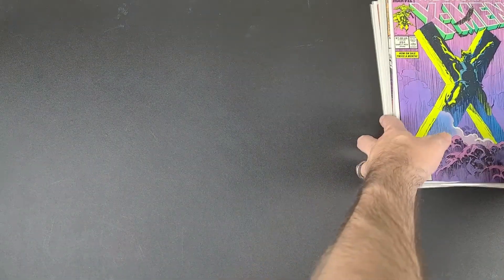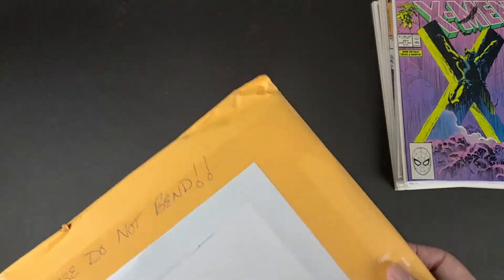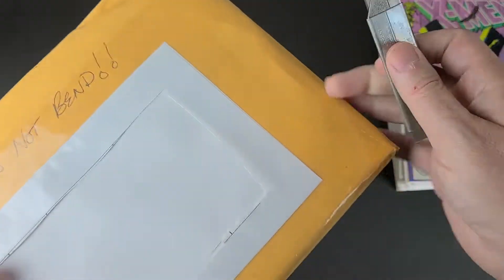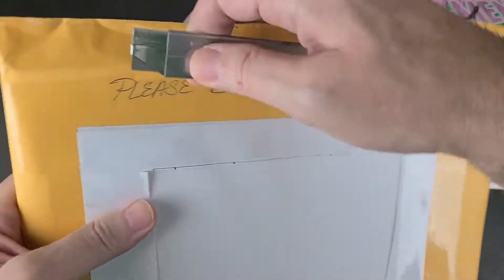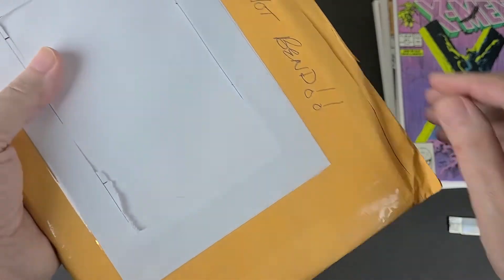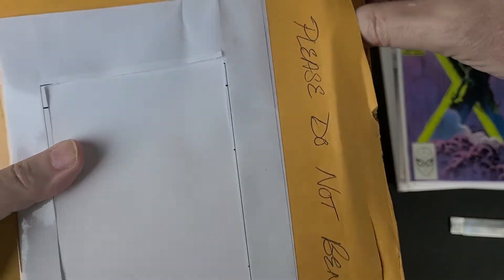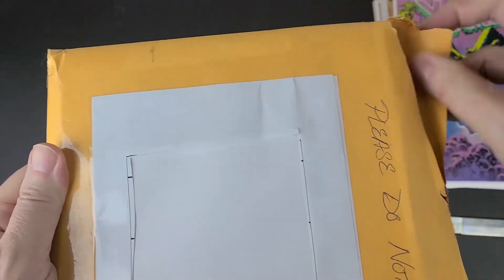So that was my pickups from LCS. Let's start with the unboxings. These are all going to be filling in my Spider-Man run — from below the 100s. Hopefully these will be in good condition, although this packaging is kind of just a mailer envelope with cardboard in it.